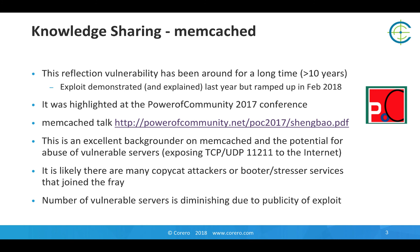It's also likely that there are many copycat attackers or booter stressor services using this vector today, following the publicity and success of the DDoS attacks in recent weeks. However, the number of vulnerable servers is diminishing due to the publicity of the exploit and the responsible actions of many to take them offline or protect them appropriately with the correct configuration.